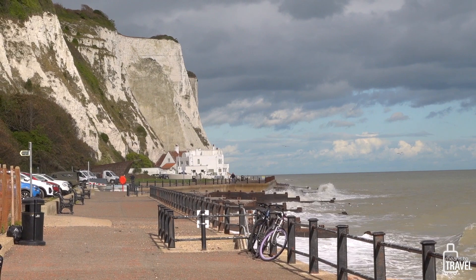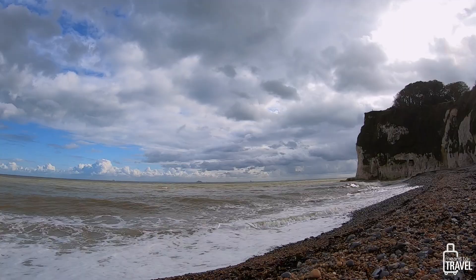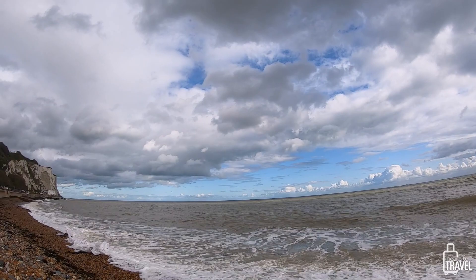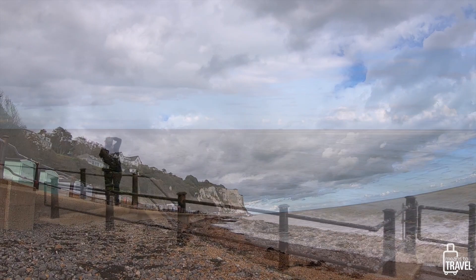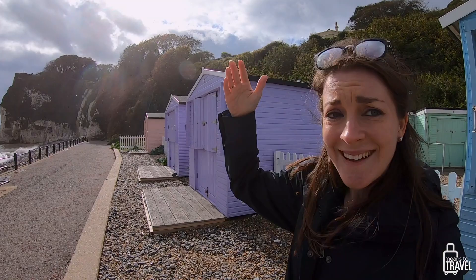It's a sun shower — it just started raining and the sun came out at the same moment. Ideally a rainbow happens, but worst case scenario is we go to the pub. Look how white the cliffs are over there!